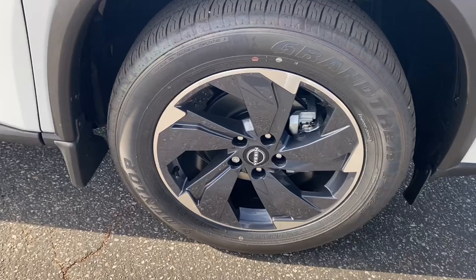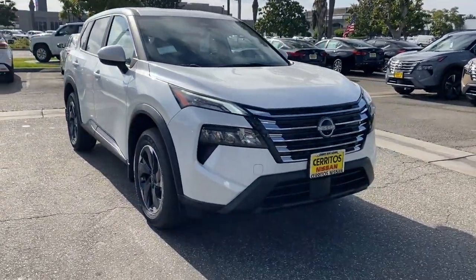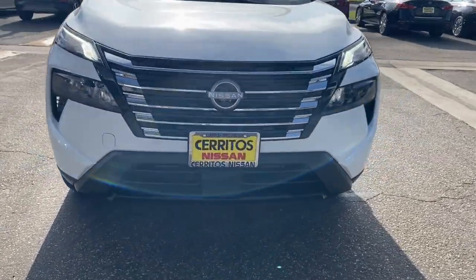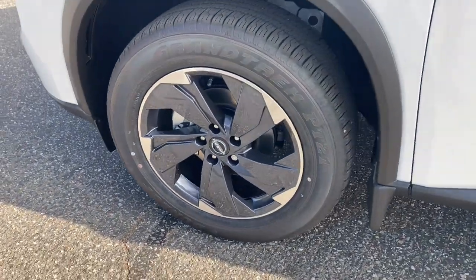Intelligent Auto On-Off High Beams, Pre-Collision System, Lane Departure Warning, Keyless Entry, Backup Camera, Power Liftgate, Keyless Start, Adaptive Cruise Control, Heated Mirrors, Lane Keeping Assist.